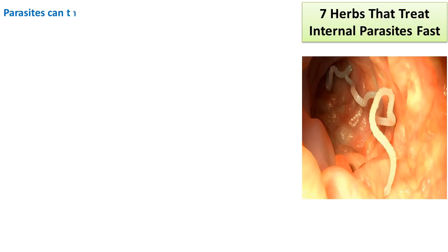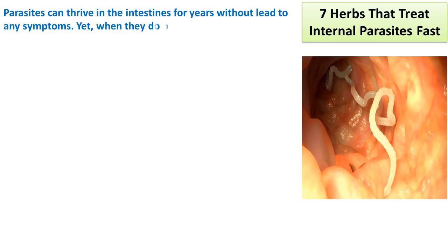Parasites can thrive in the intestines for years without leading to any symptoms. Yet, when they do occur, these are the most common ones.